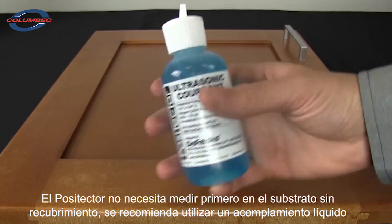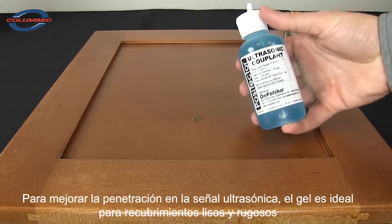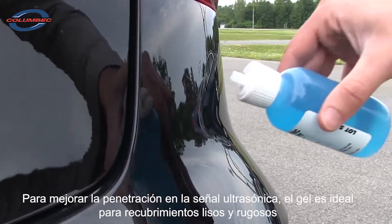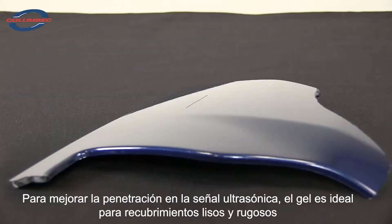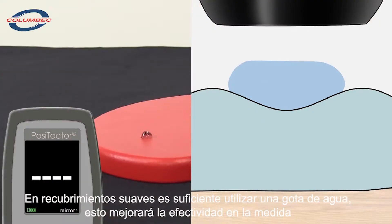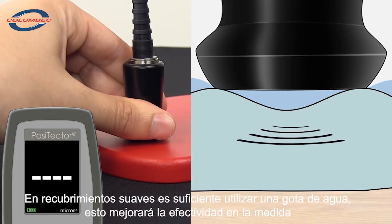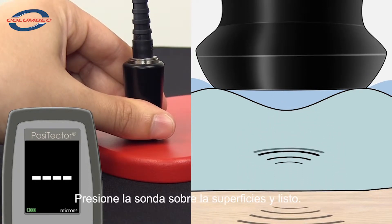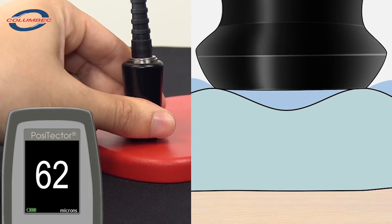To help the ultrasonic signal penetrate the coating, a liquid couplant is applied to the measurement area. The included gel is ideal for rough coatings and for vertical surfaces. Alternatively, a drop of water is often sufficient for smooth coatings on horizontal surfaces — only a small amount is necessary. To measure, simply place the probe on the coating and press down. The instrument sends a sonic pulse into the coating and listens for a reflection from the coating-substrate interface, displaying the thickness measurement on the display.